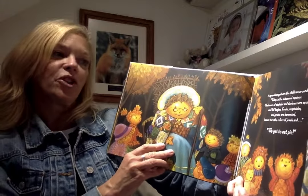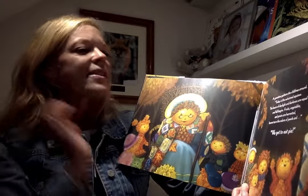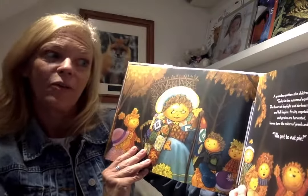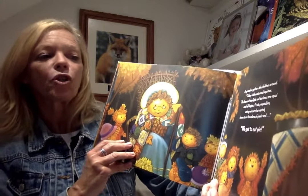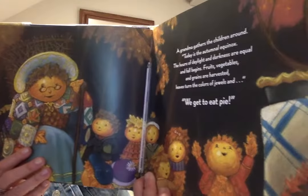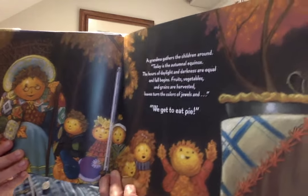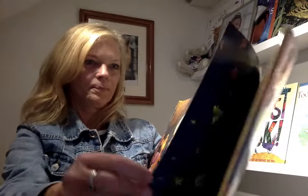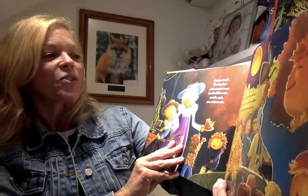A grandma gathers the children around. Today is the equinox. The hours of daylight and darkness are equal and fall begins. Fruits, vegetables, and grains are harvested. Leaves turn the colors of jewels. And we get to eat pie! Everyone laughs. Then they feast on the sweetest treats from the fall harvest.